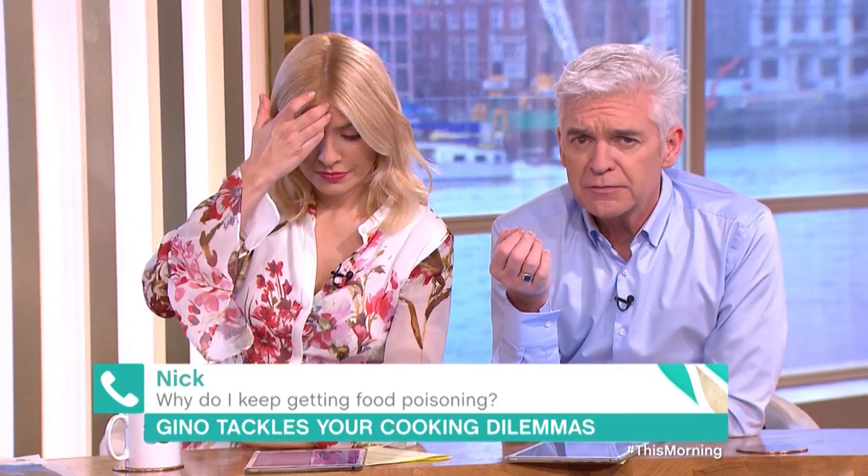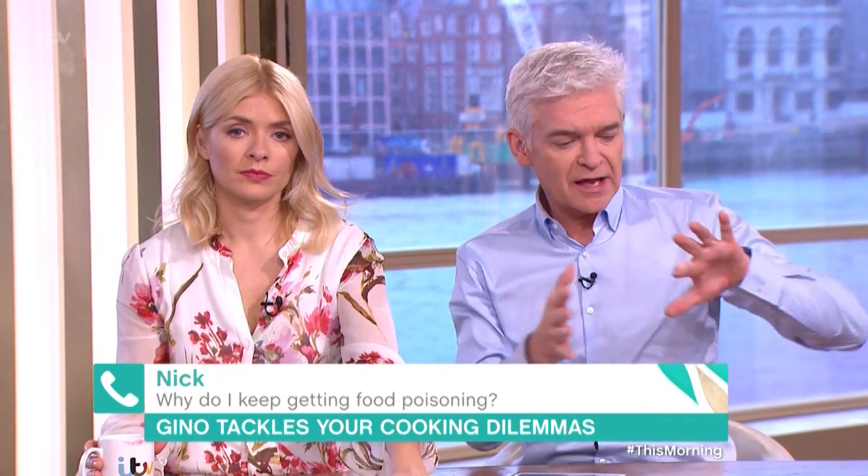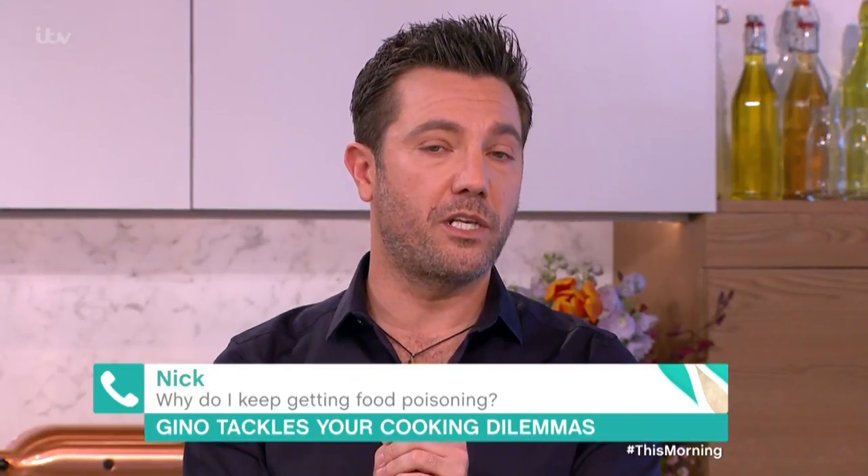You said you were very clean, so this is probably an obvious question, but you are keeping cooked away from raw, aren't you? Yeah, always. Your chopping board is always clean?